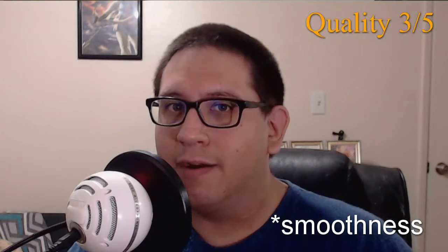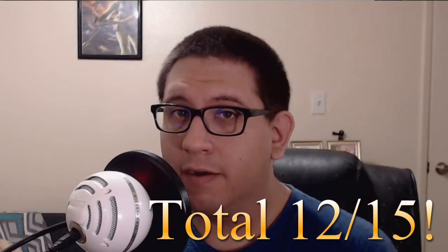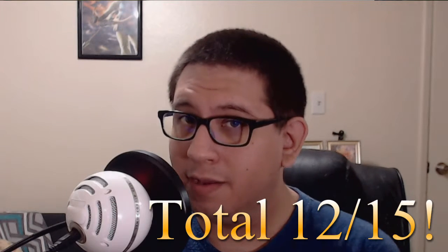And finally, for price, I'm going to have to give this a solid four out of five, only because based on the appearance and quality, I would expect a product like this to be sold at a maximum of 75 cents and not 90 cents. Overall, these crackers get a total of 12 out of 15, and that's pretty dang good.